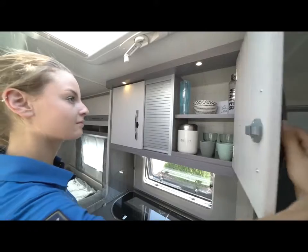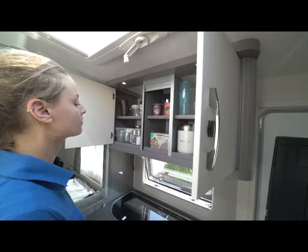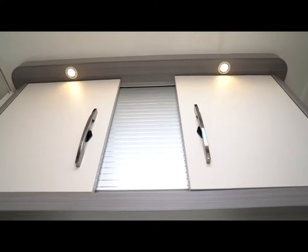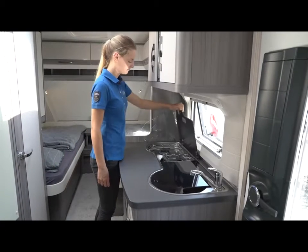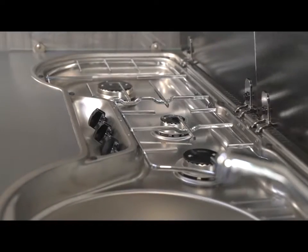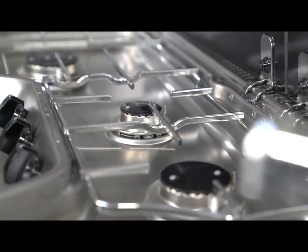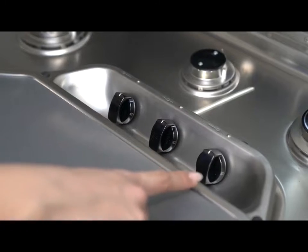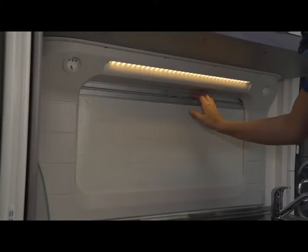The kitchen wall unit is clearly structured, making it easy to keep track of the provisions and appliances stored within. Various lighting options ensure the ideal illumination for every situation. Under the practical glass cover is the hub sink combination, and the three-burner gas hob with electric ignition is easy to clean after use.